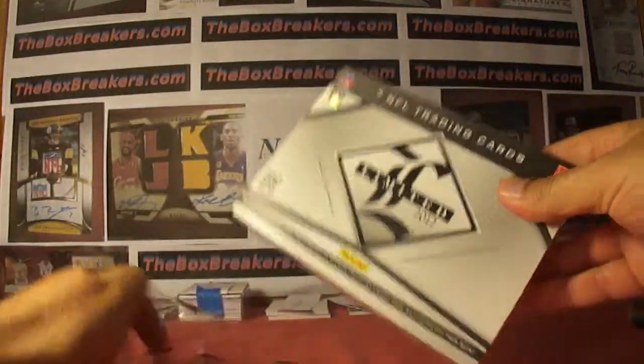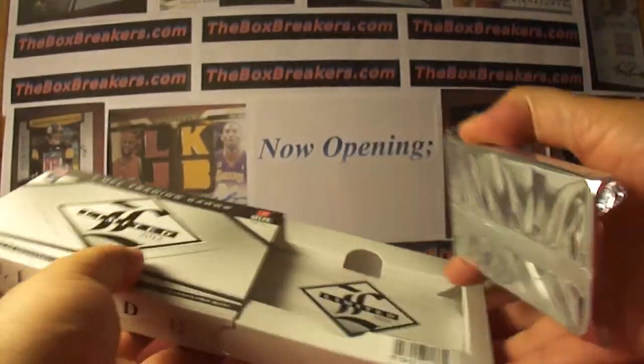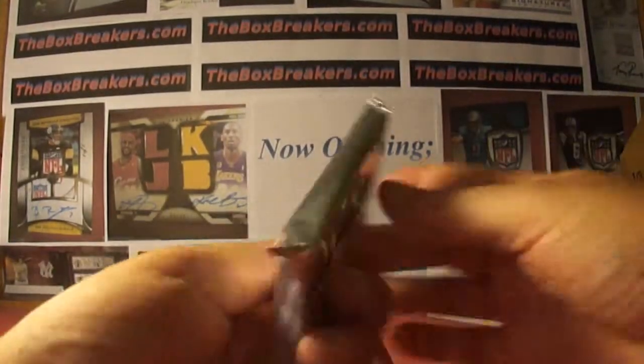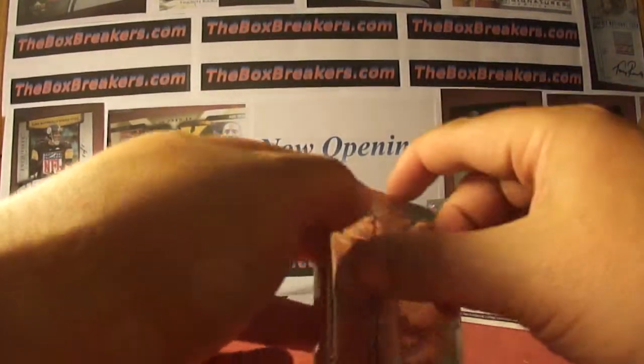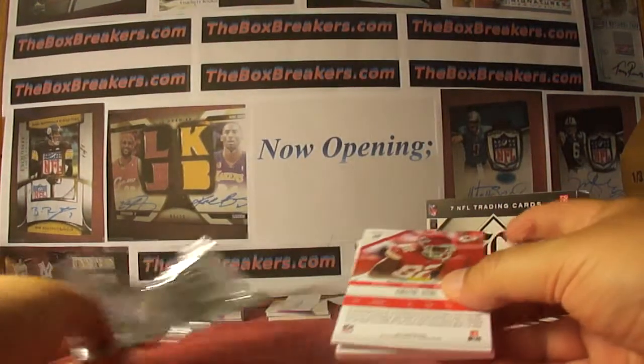Hey again everybody. Welcome back to theboxbreakers.com. Group Breaks Limited 2012. This is our high-end football group break, and we've got two cases: Limited now and 5 Star 2011.